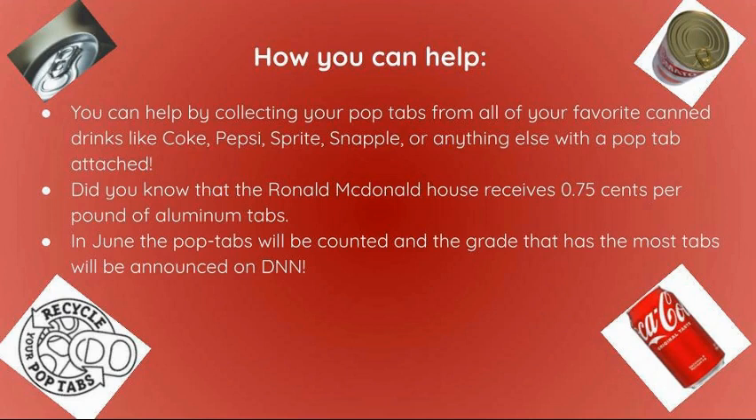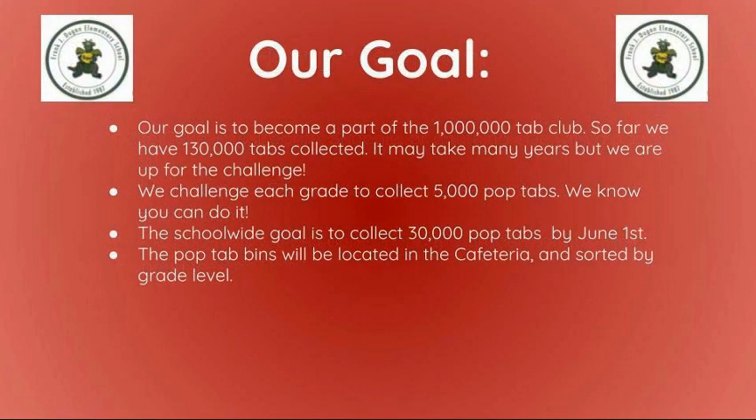In June, the Pop Tabs will be counted and the grade that has the most tabs will be announced on DNN. Our goal for this year is to become a part of the Million Tab Club. So far, we have had 130,000 tabs collected. It may take many years, but we are up for the challenge.